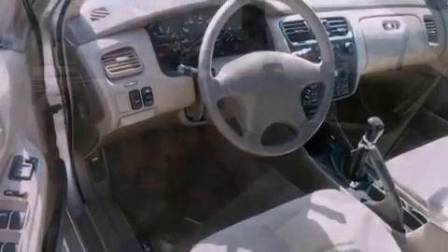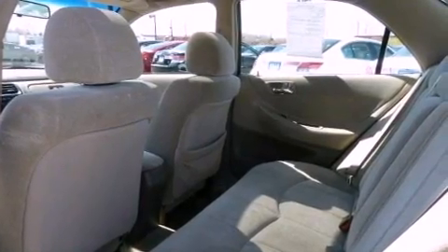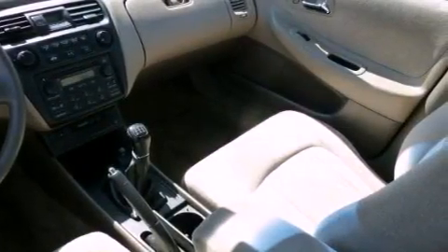An engine immobilizer theft deterrent system, an anti-lock braking system, full power accessories, a rear window defroster, and a sunroof enables you to fill the cabin with fresh air at the push of a button.